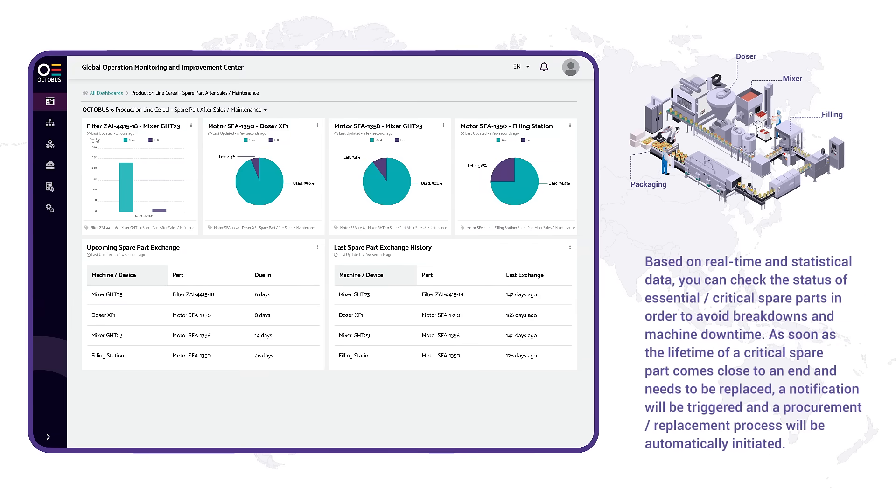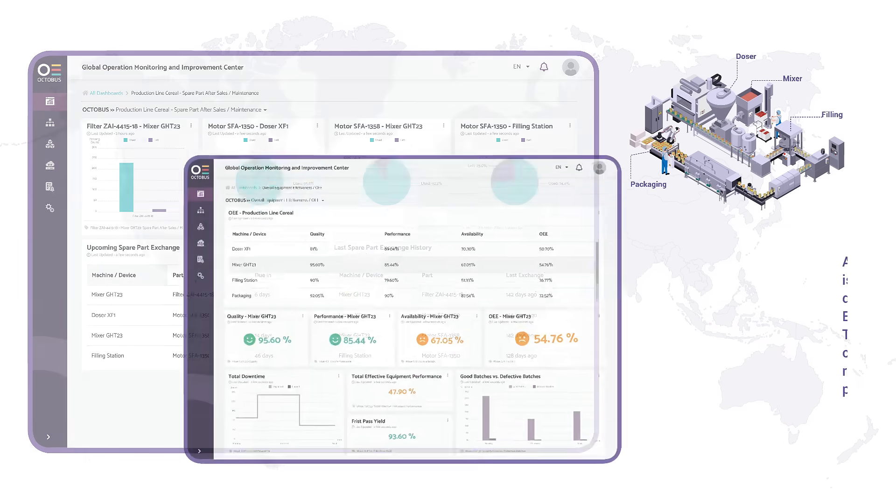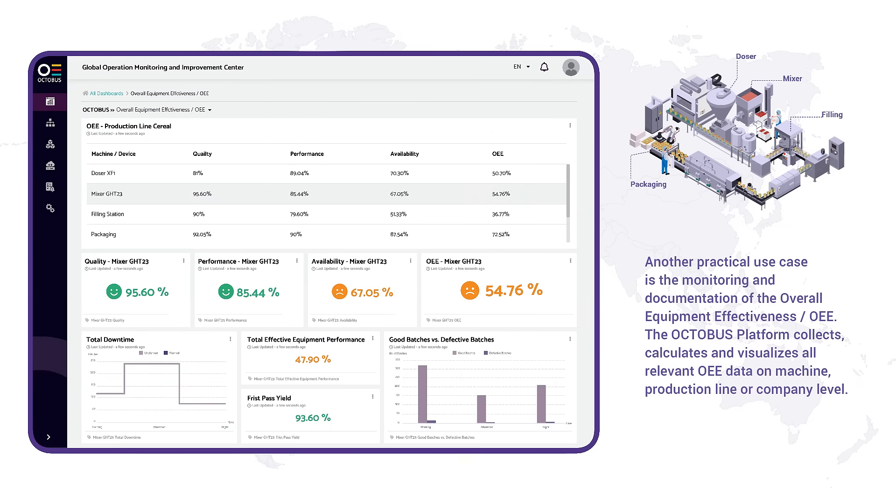Based on real-time and statistical data, you can check the status of essential critical spare parts in order to avoid breakdowns and machine downtime. As soon as the lifetime of a critical spare part comes close to an end and needs to be replaced, a notification will be triggered and a procurement replacement process will be automatically initiated.